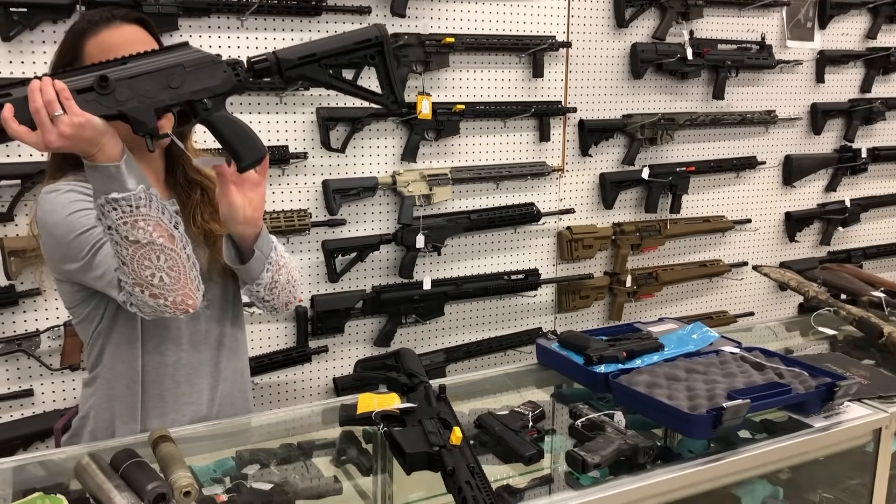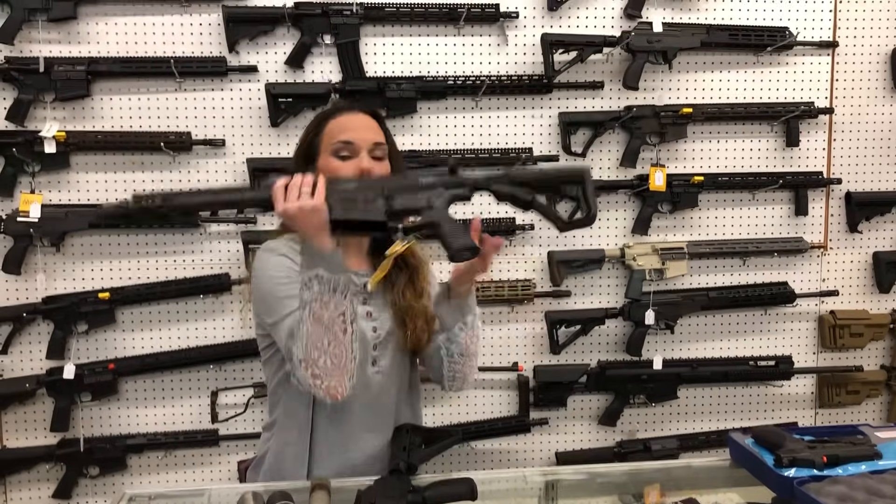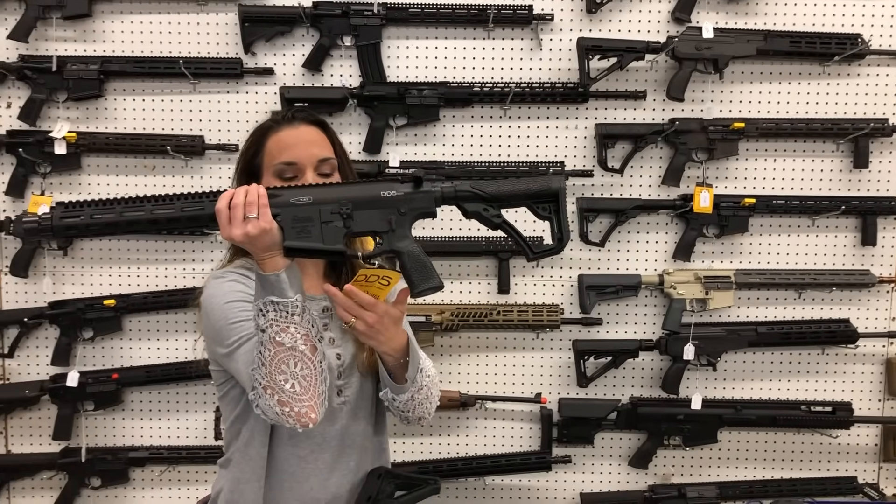IWI Galil, 7.62x39, SBR, $1,635. I've also got the Daniel Defense DD5 SBR, 308, $2,120.